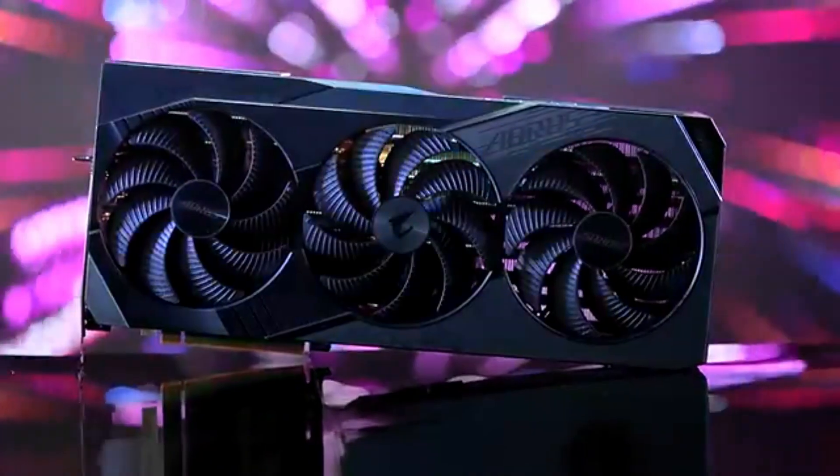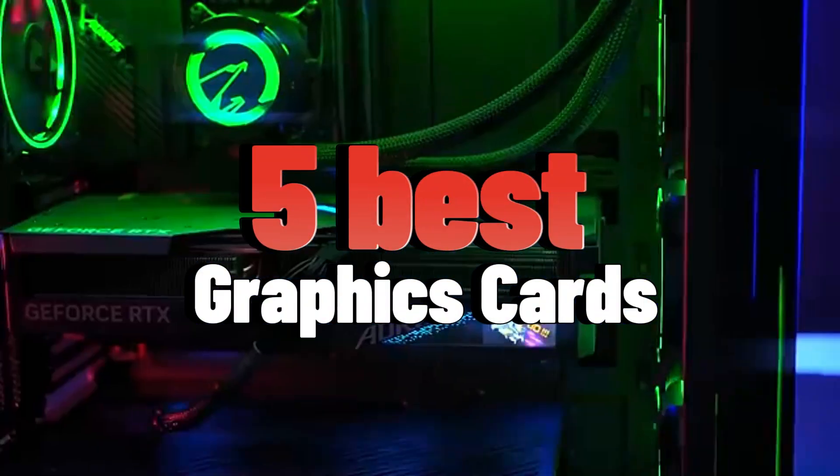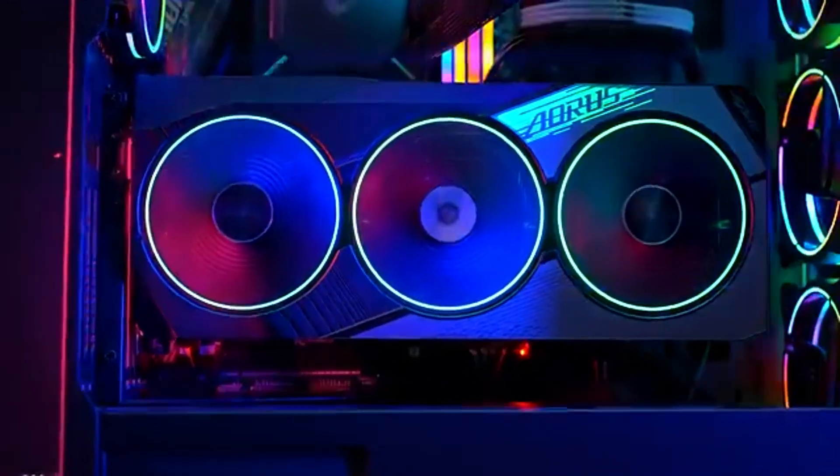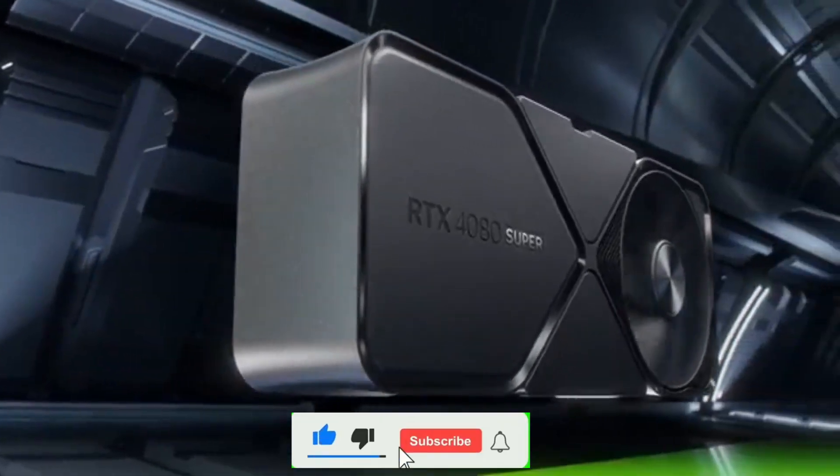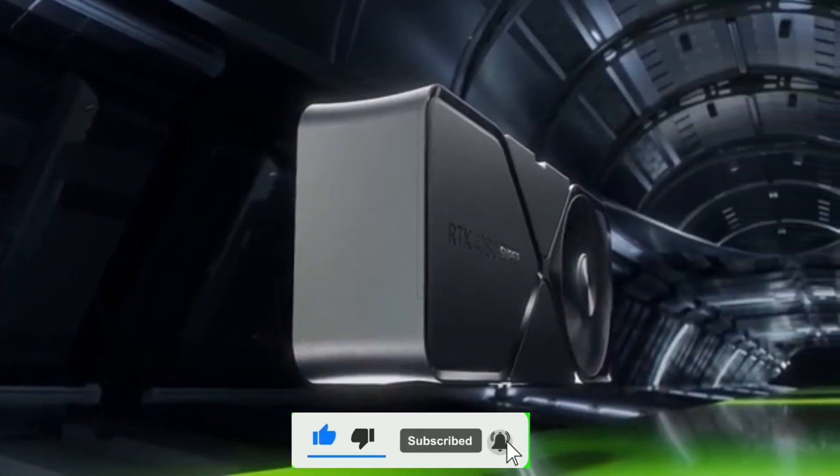Hello everyone, today I am going to show 5 best graphics cards you can buy in 2025. So let's get started.